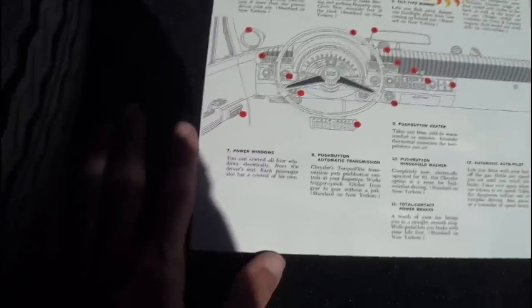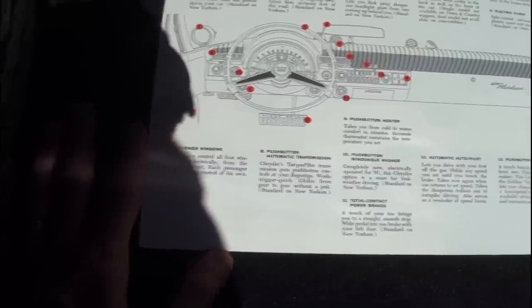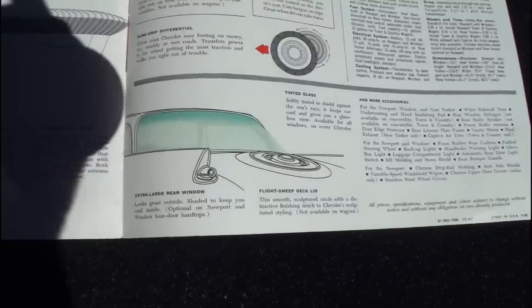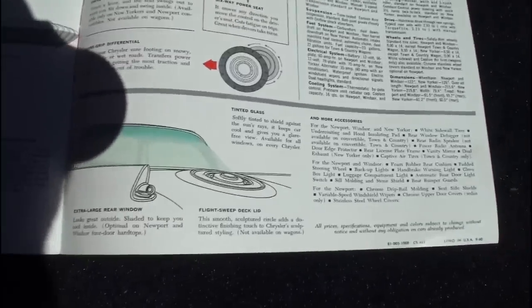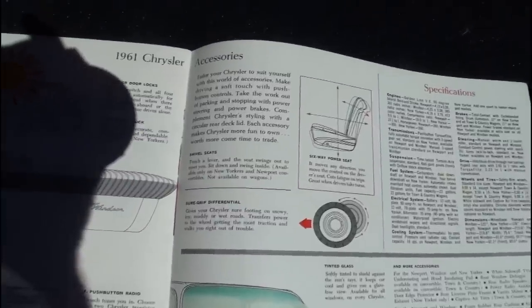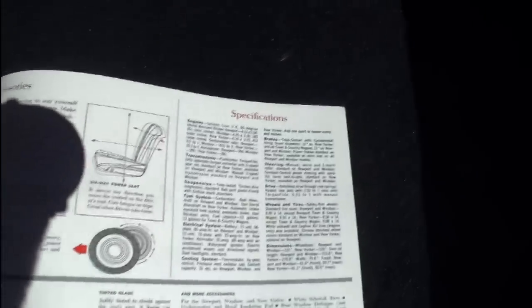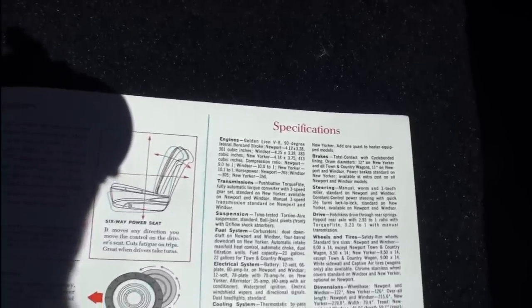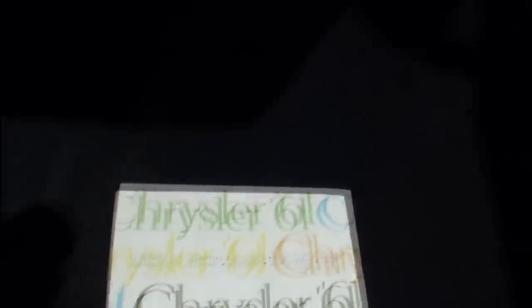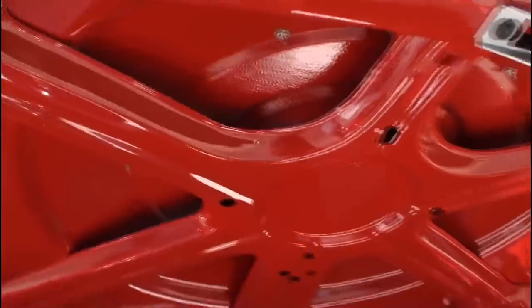Looking through the accessories section of the brochure: flight-swept deck lid, extra-large rear window, Sure-Grip differential, the Golden Lion engine. As you can see, quite the trunk — and even the trunk bezel.